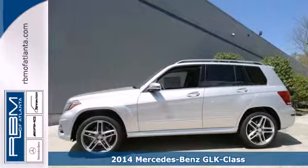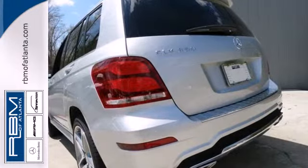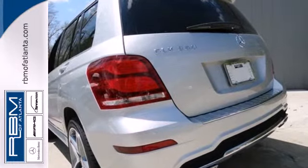It features a 7-speed automatic transmission with sequential sport shift, stability and traction control, fog lights, dual exhaust, and multiple airbags.